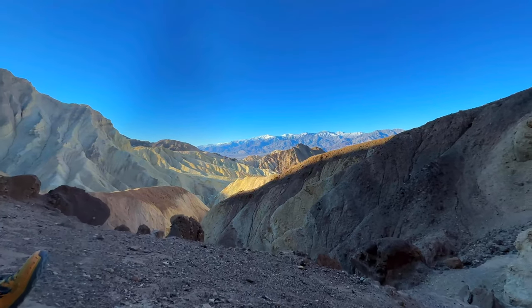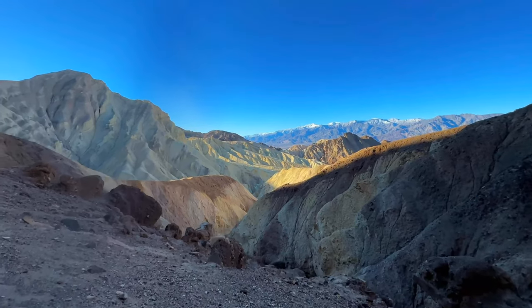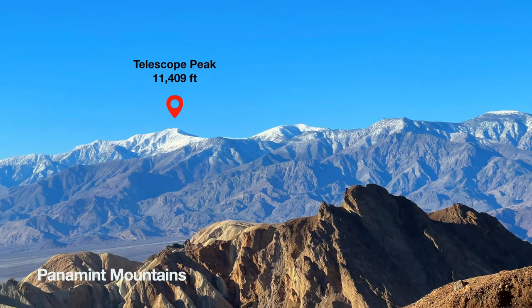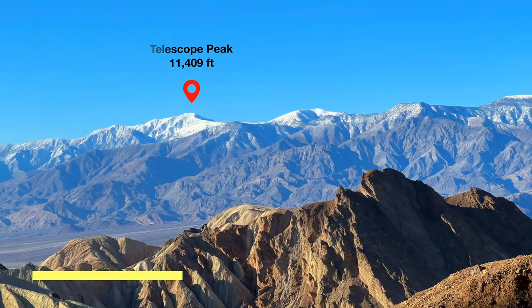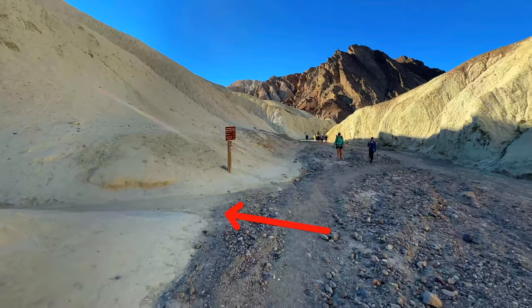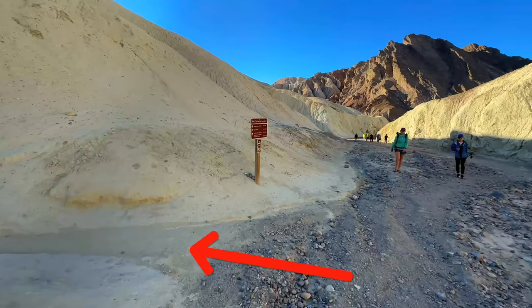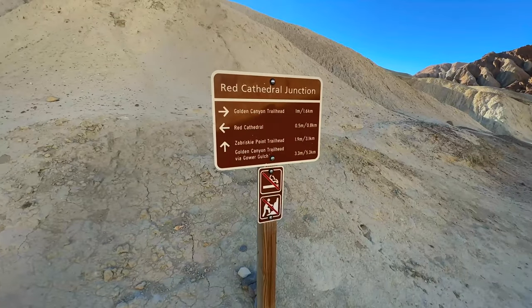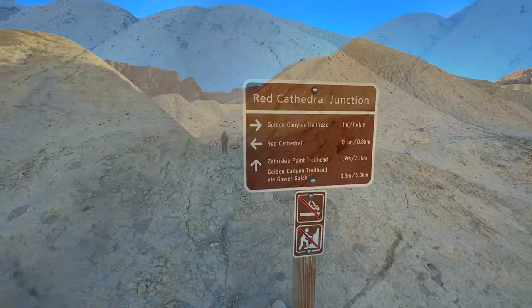When you turn around and climb up, you're going to get some pretty incredible views across Badwater Basin to the Panamint Mountains. That's Telescope Peak — the highest point in the park — and it's actually on another tectonic plate all the way across the basin. When we're done at Red Cathedral, we're going to come back to the junction and make the left to head up to Zabriskie Point.